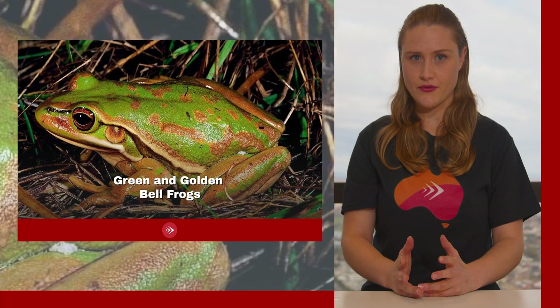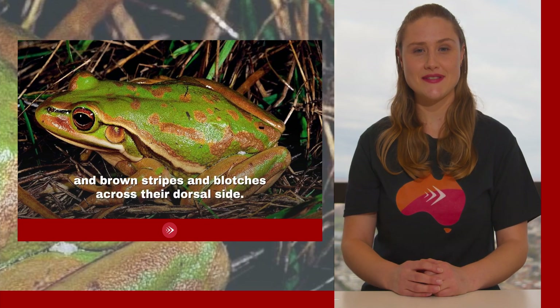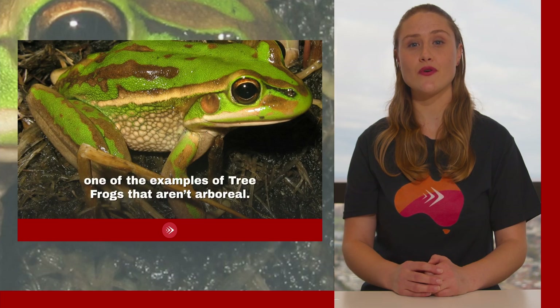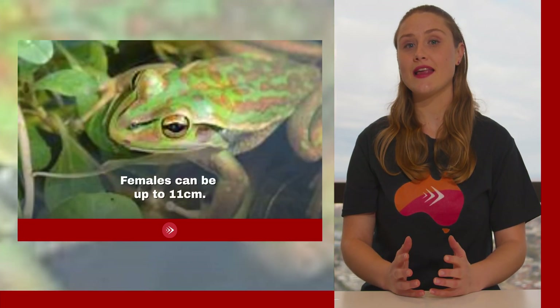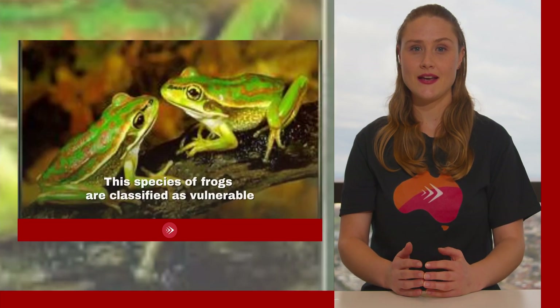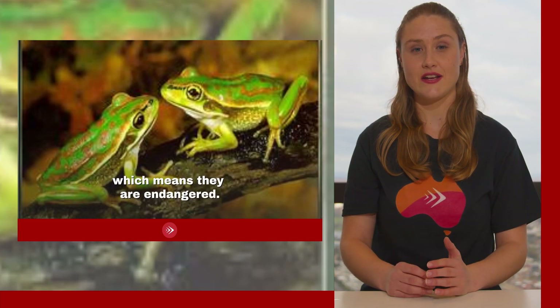Green and golden bell frogs are marked with bright green and brown stripes and blotches across their dorsal side. They are native to eastern Australia and are one of the examples of tree frogs that aren't arboreal — they are a ground-dwelling species. Females can be up to 11 centimeters; males are considerably smaller at roughly 7 centimeters. This species is classified as vulnerable, meaning they are endangered.